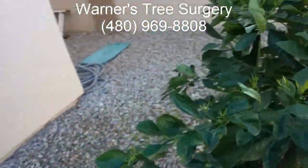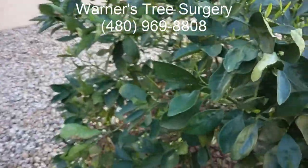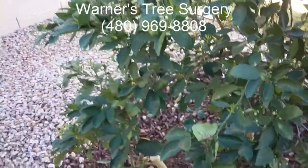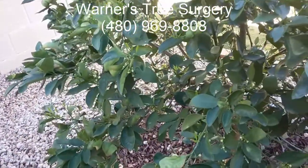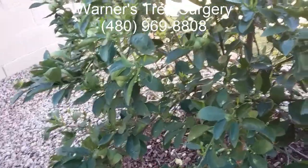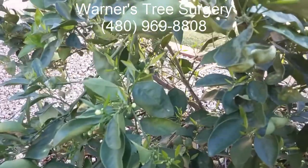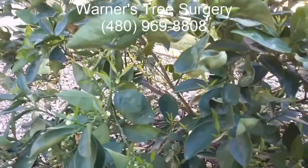What we're going to do here is inject this tree with a special chemical that will kick-start energy production in the leaves. Then we got the customer straightened out on watering, fertilization, and trimming.